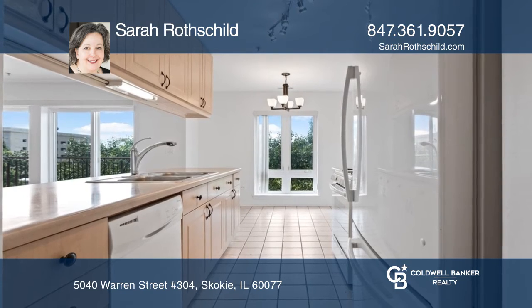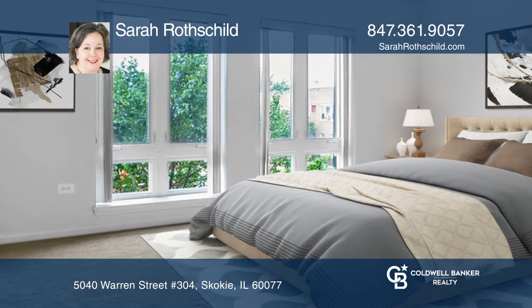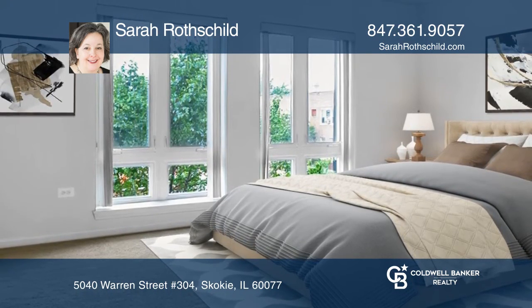Enter the large open living and dining room featuring a modern gas fireplace and access to the open eat-in kitchen. The elevator building has a fitness room and a courtyard area.